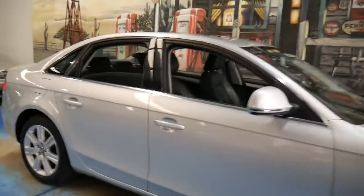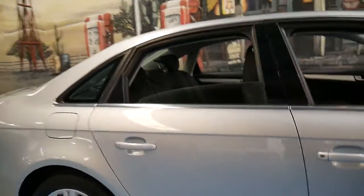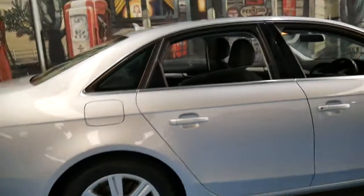It's got front parking sensors as well, and I think it's incredible value for money.